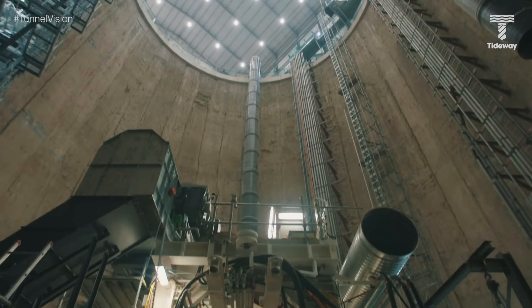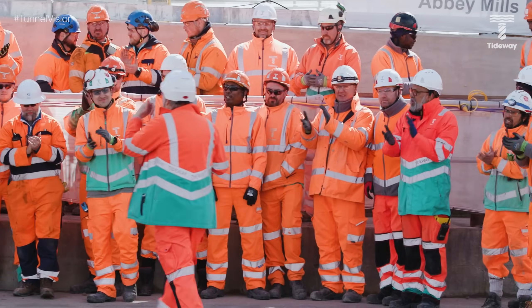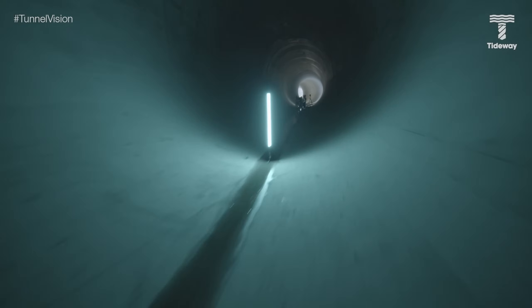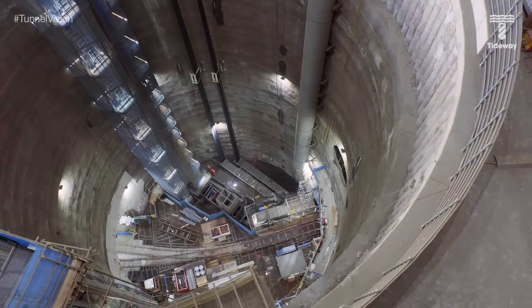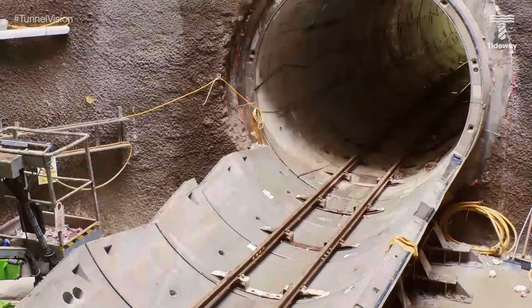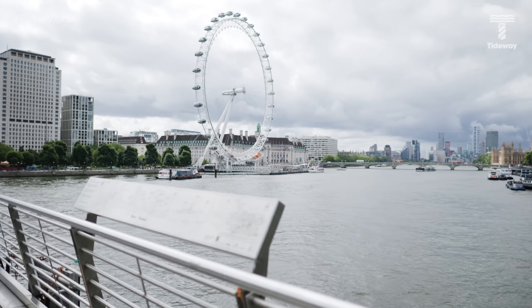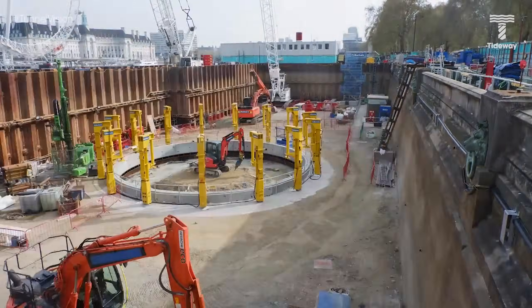Since we began tunnelling in 2018, thousands of people have been busy working beneath your feet, constructing our gigantic tunnel to intercept sewage overflows. The underground engineering may be finished, but there's more to do as we get closer to cleaning up the River Thames. I'm at Victoria Embankment, one of Tideway's most visible sites at the heart of the capital, right opposite the famous London Eye. Just over there beneath our site is a 54-metre deep shaft that connects the existing sewer system to the new tunnel.